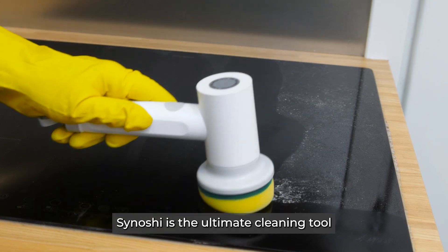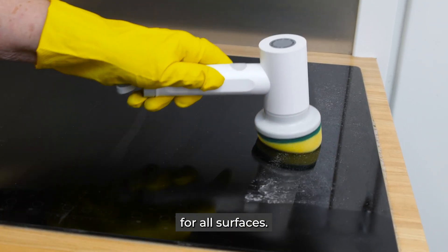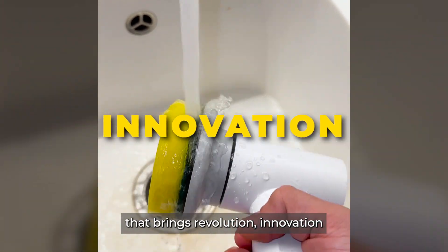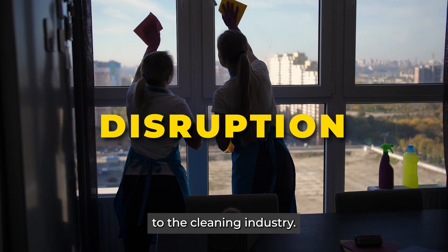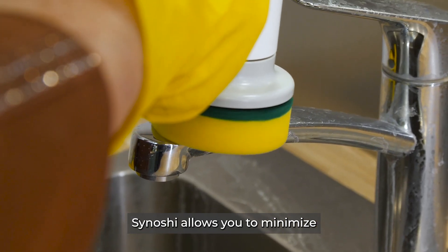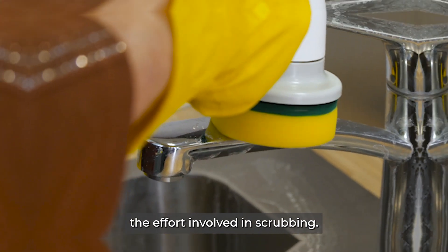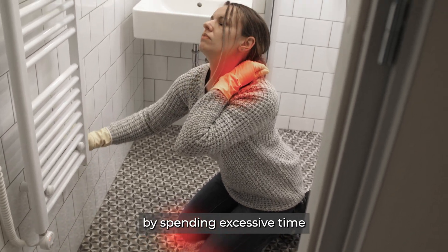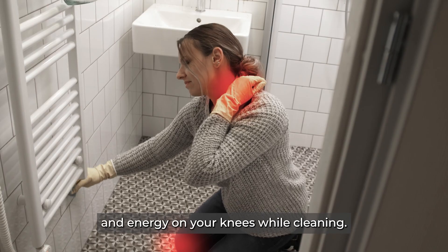Sanoshi is the ultimate cleaning tool for all surfaces. It's a compact handheld device that brings revolution, innovation, and even disruption to the cleaning industry. With its two-speed gears, Sanoshi allows you to minimize the effort involved in scrubbing, and can also help prevent the various pains caused by spending excessive time and energy on your knees while cleaning.